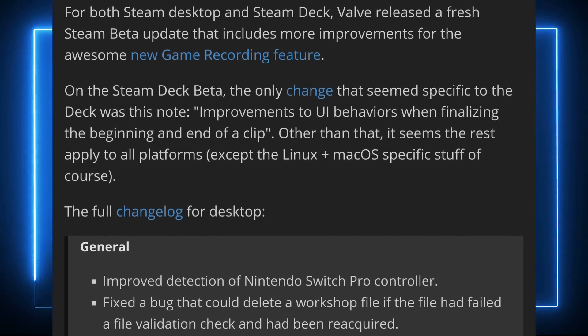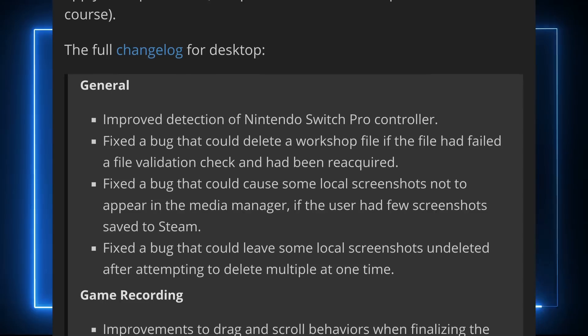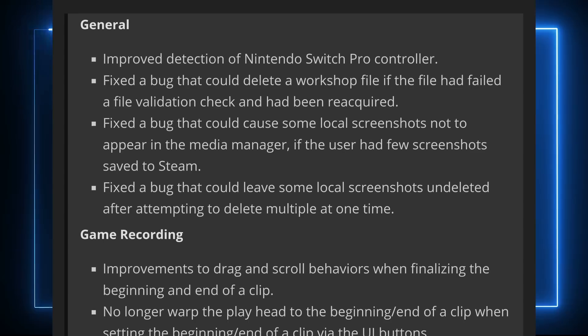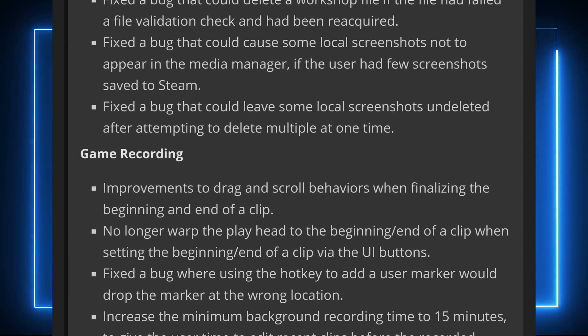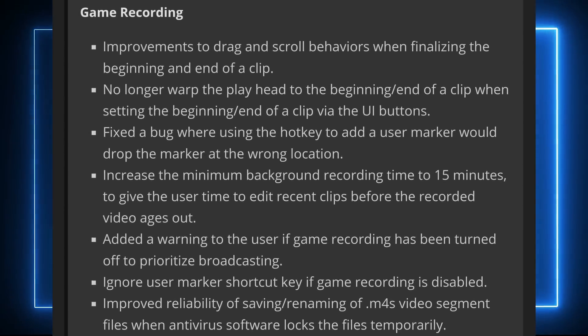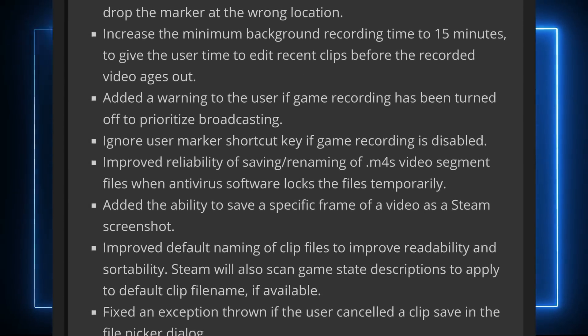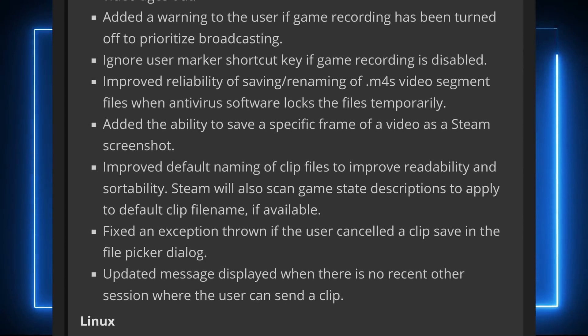Valve is also refining their game recording feature in the latest Steam beta. The clip editing feature has been improved to make it easier to play back footage, add markers to the timeline, and decide where a clip begins and ends. You can now save a specific frame as a Steam screenshot, and you'll get a warning if game recording was turned off to prioritize broadcasting. The minimum background recording time has also been increased to 15 minutes. The feature is apparently still not hardware accelerated on NVIDIA GPUs, making it less appealing than OBS for NVIDIA users, but it's shaping up nicely for everyone else.